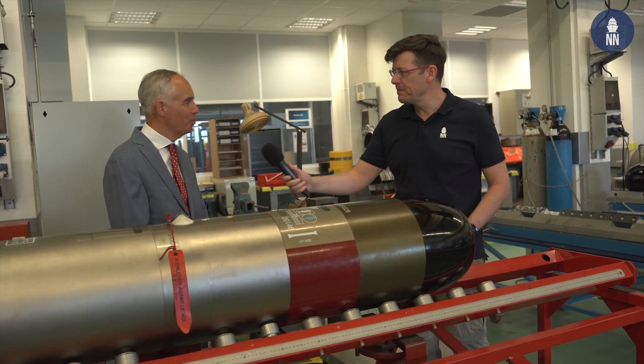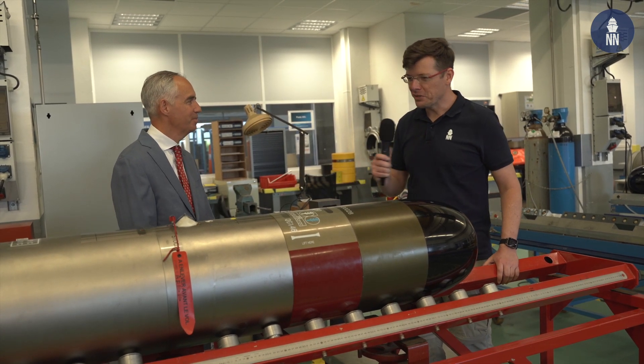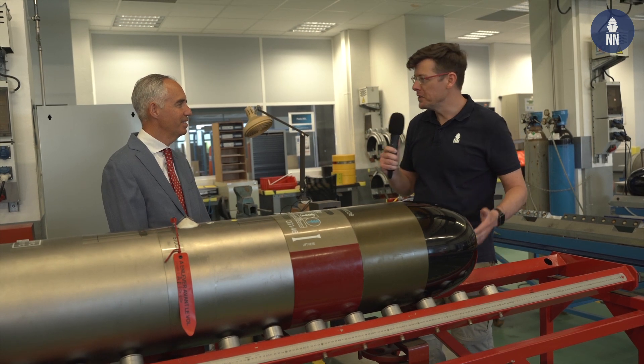Good morning and welcome for your visit, and welcome to our MU90 workshop. Thank you very much. So what is the MU90?